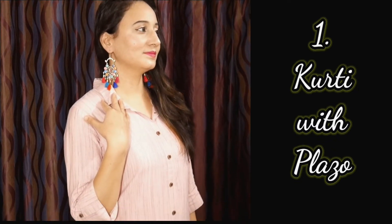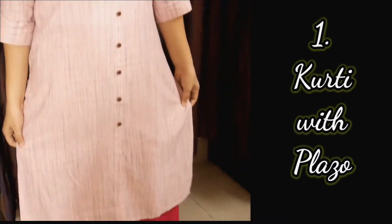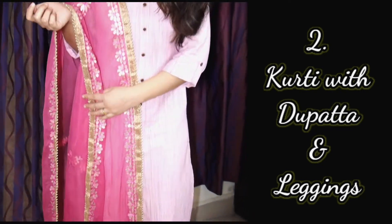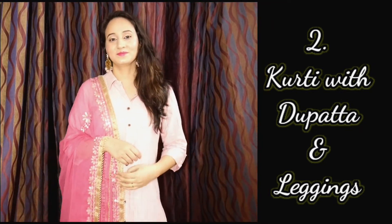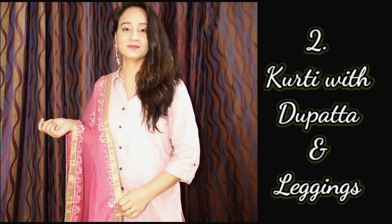Let's take look 1. Let's do style 1. Let's take 2. Let's try style 2.